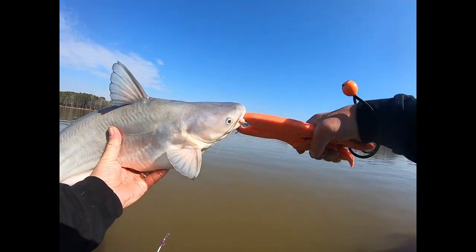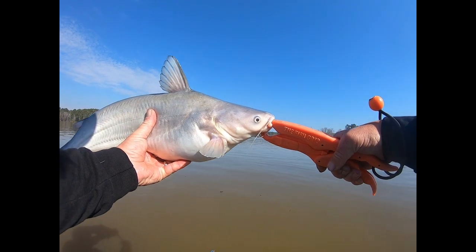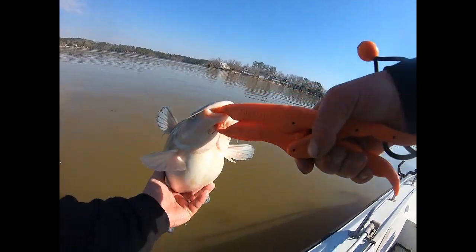So far right now, first fish of the year — got him on the planer board on perch. Alright buddy, you get on back in that water.